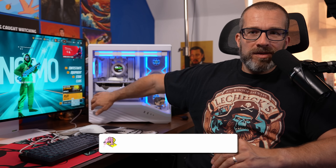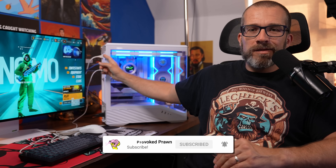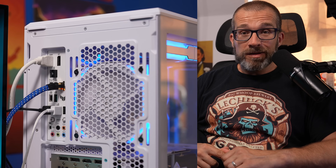What you can see here is that I've got the HDMI cable from the monitor plugged into the motherboard rather than the graphics card. That is the mistake that he was making as well.